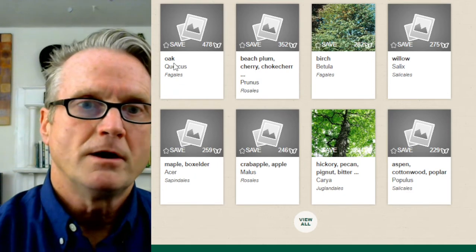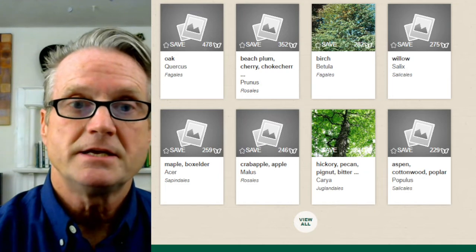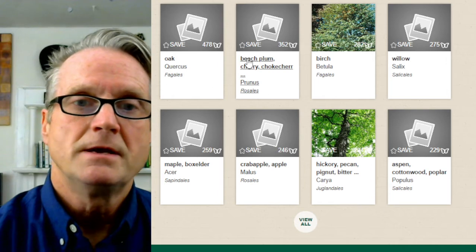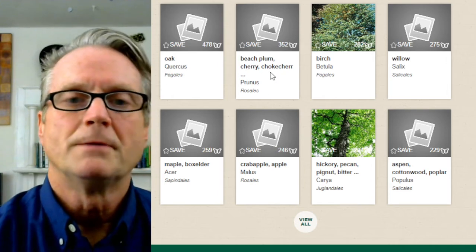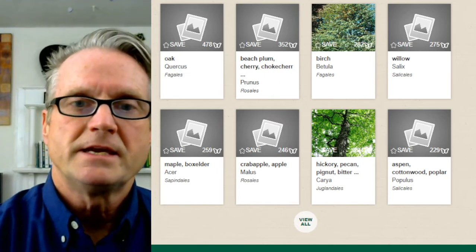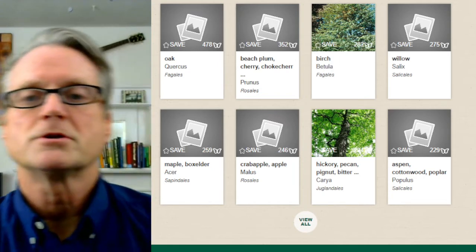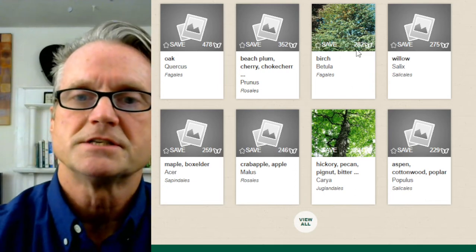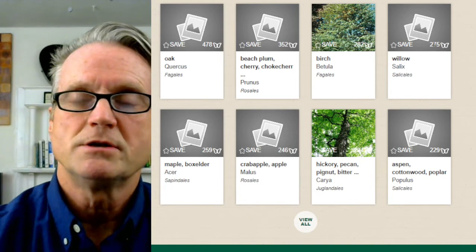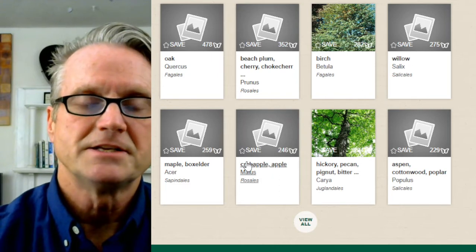Here are the trees and shrubs. Oak, which is a genus — the genus Quercus — in my county supports 478 species of caterpillars. Beech and plum — really plums and cherries, the genus Prunus — supports 352 species. Next is birch, which supports around 200-and-some species of caterpillars. Willow is next at 275, and maple is next at 259, and so on.